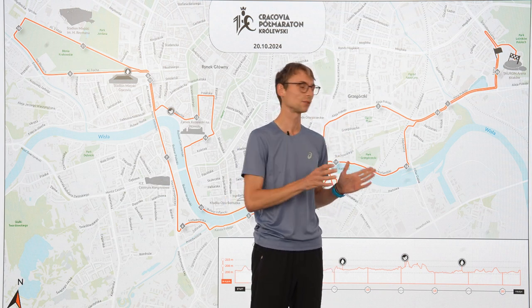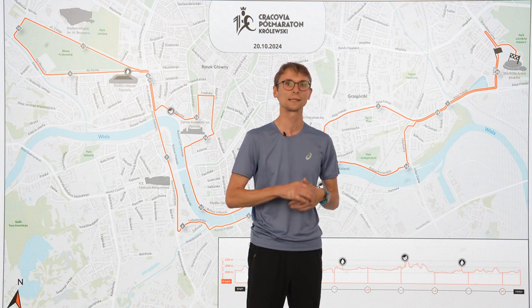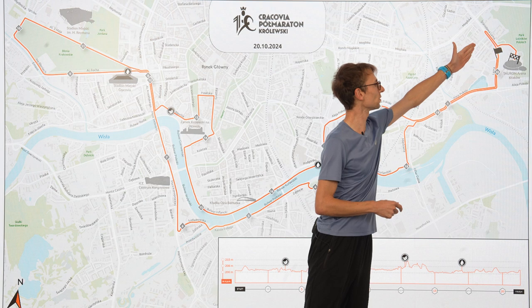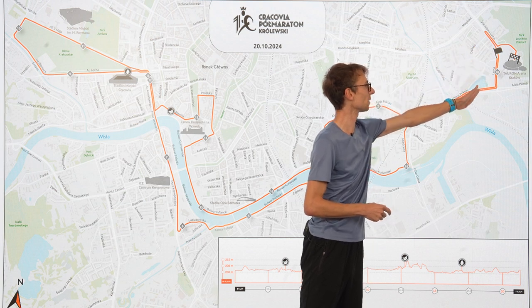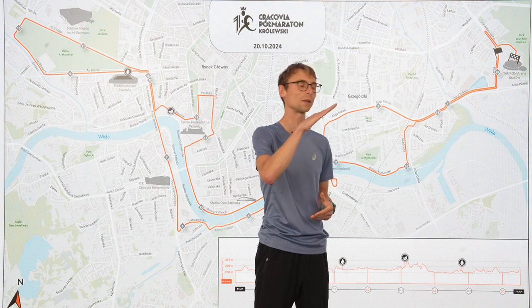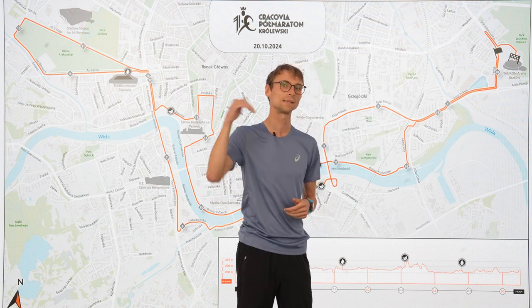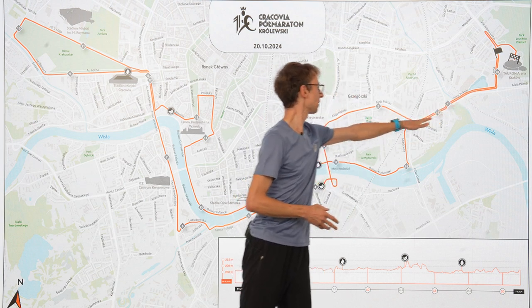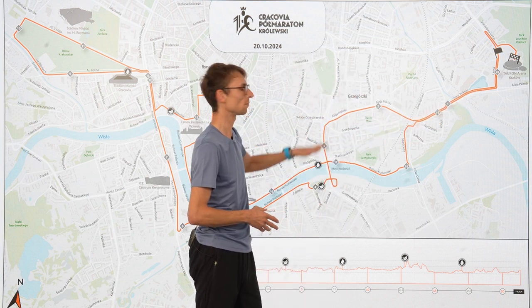Remember to enter the correct time zone and proper race. The first part of the race — at the very beginning you will have 200–300 meters uphill. And then right after you will run downhill, straight into 1–2–3 kilometers flat.